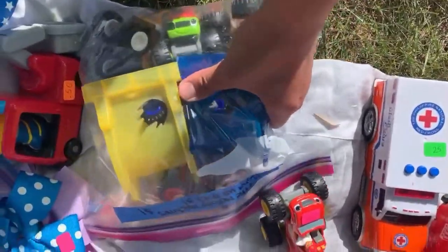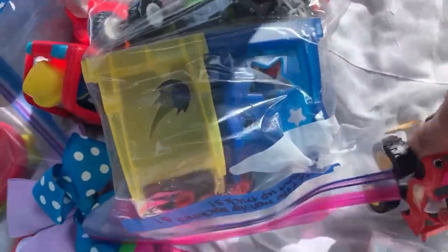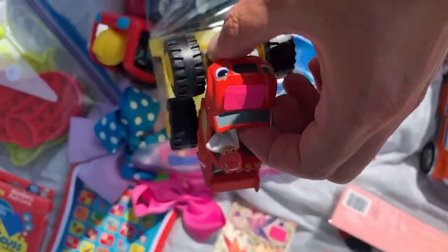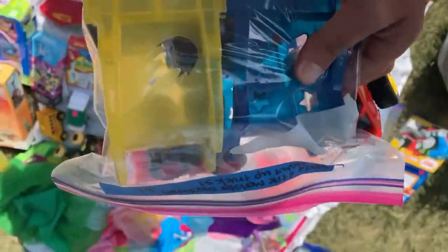Now I am looking at Blaze and the Monster Machine cars. I've talked about these before. What is so special about these ones is they actually have some of the light-up cars and the little tunnels — those are really good money. Lots of those have sold in the 50s, so for $1 this is a great score.